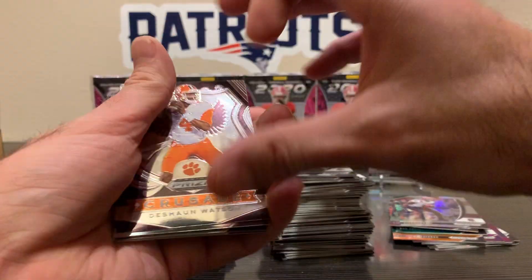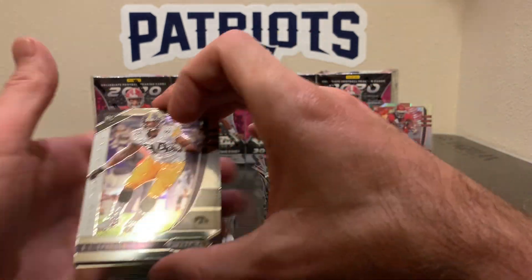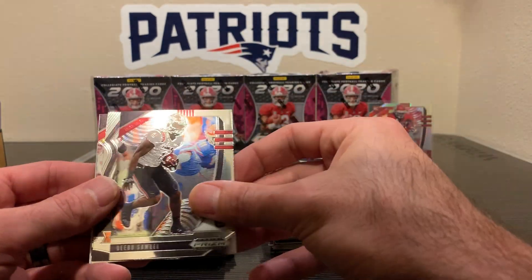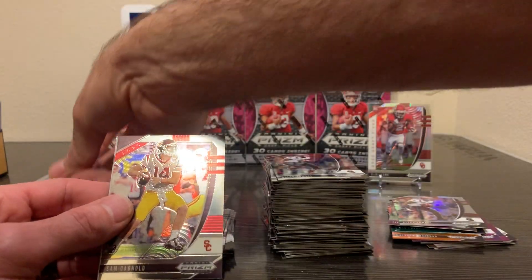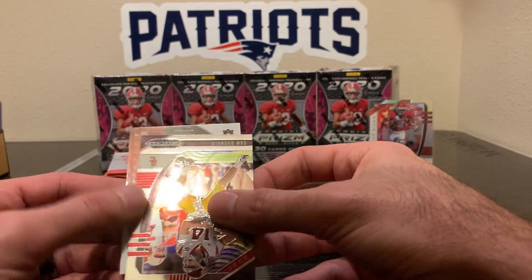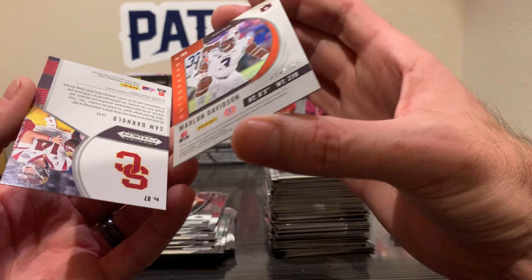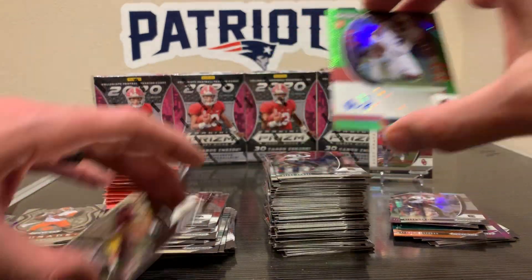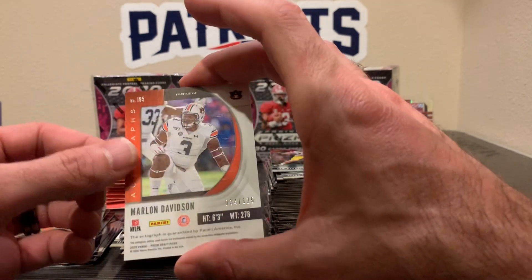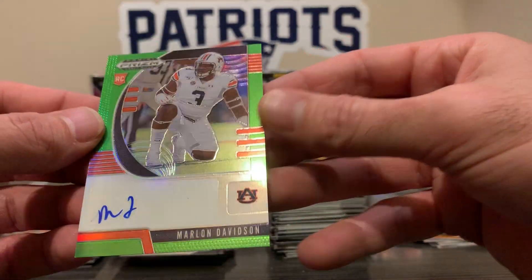And let's check this one — this one's an Auburn player, unfortunately. AJ, Jimmy G, Debo, DeShawn Crusade, Sam Darnold. Number 195 — is this Brown? No, it's Marlon Davidson, he played close to where I live. And it's green — I guess that's the neon. Number 34 of 125 — let's leave that one up too. Let's put the base cards off to the side.